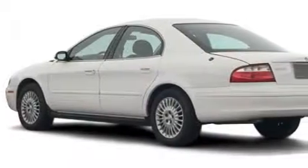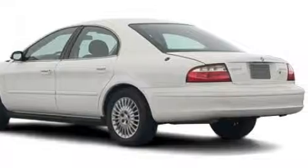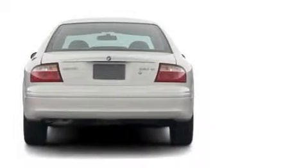This Mercury's list of numerous features includes a driver's seat lumbar support, power windows, a CD player, an airbag deactivation switch, a four-wheel anti-lock braking system, and this vehicle has just over 66,000 miles.